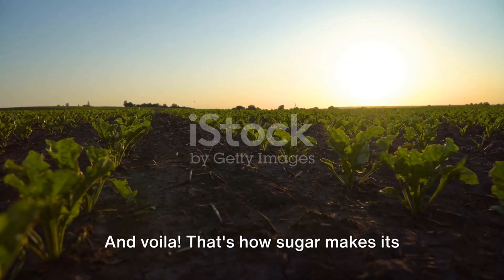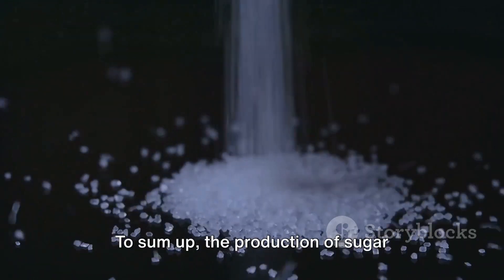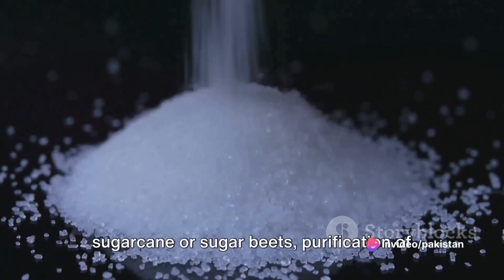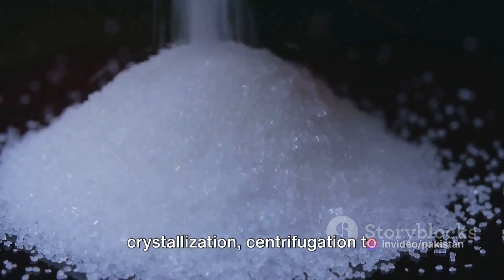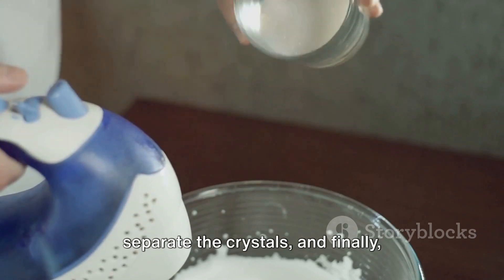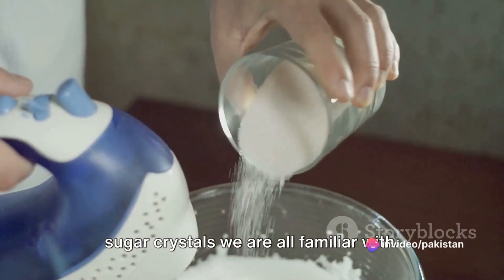And voilà! That's how sugar makes its sweet journey from a humble plant to your kitchen pantry. To sum up, the production of sugar involves the extraction of juice from sugar cane or sugar beets, purification of this juice, concentration to form a syrup, crystallization, centrifugation to separate the crystals, and finally, refining to produce the sparkling white sugar crystals we are all familiar with.